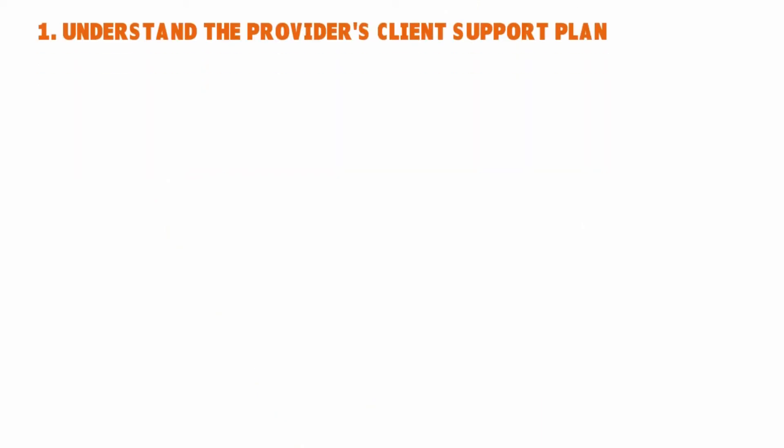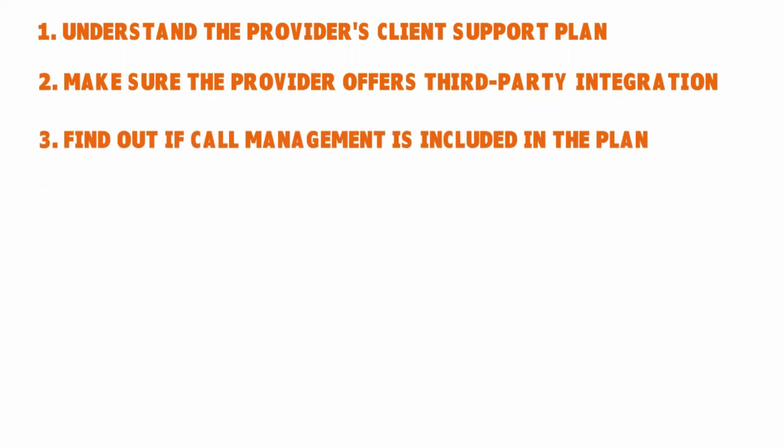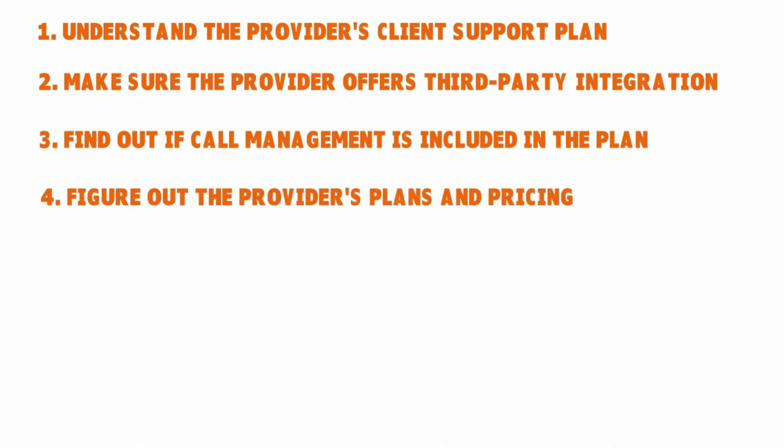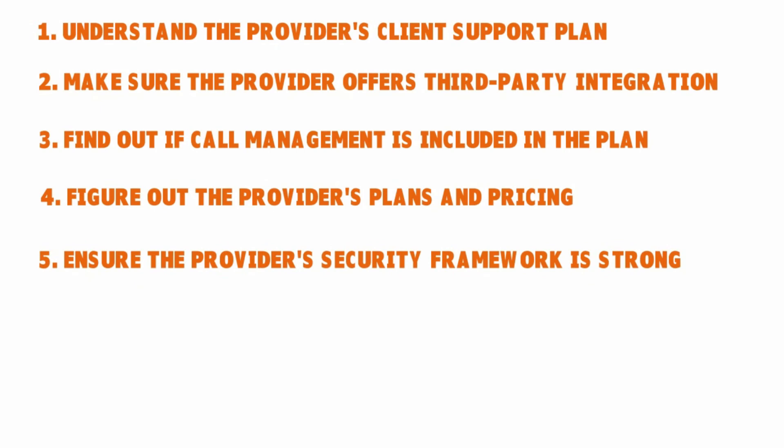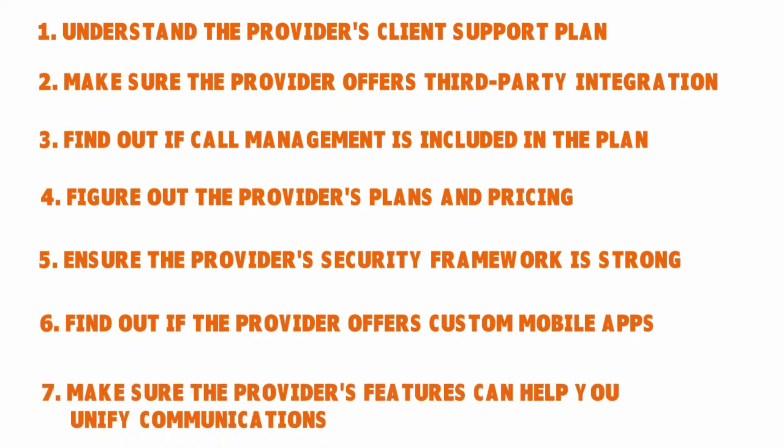So, let's quickly recap today's conversation. The seven brilliant ways to choose the right web-based phone provider for your company are: understand the provider's client support plan; make sure the provider offers third-party integration; find out if call management is included in the plan; figure out the provider's plans and pricing; ensure the provider's security framework is strong; find out if the provider offers custom mobile apps; and make sure the provider's features can help you unify communications.